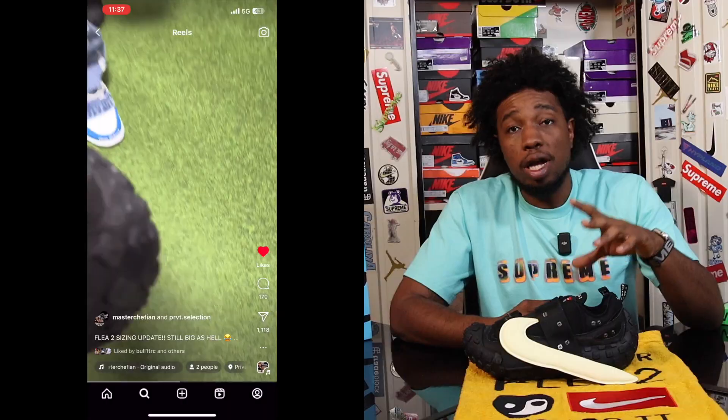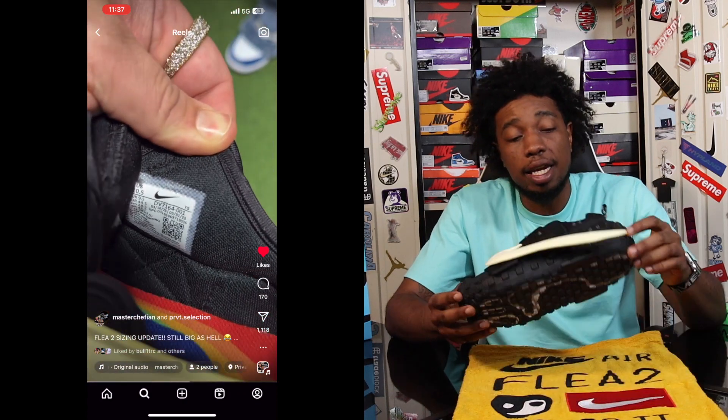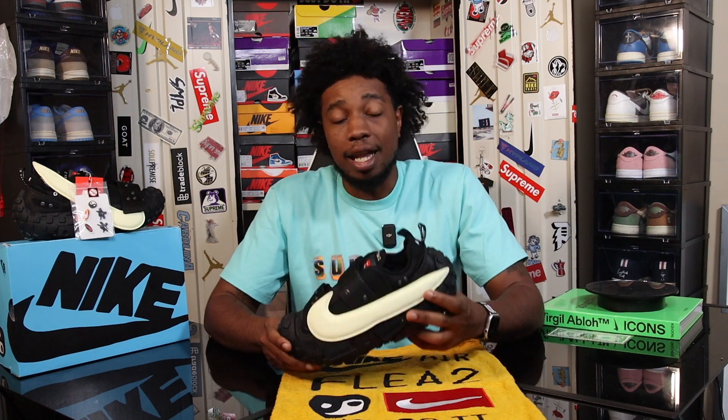Everyone I know that copped this shoe says it fits true to size. I will say it definitely looks comfortable and looks like it's going to last you forever. If you live in an area where you get a lot of snow or rain, this really looks like it can get you through — no lie. I'm not a big fan of it, but a lot of people are, so let me know in the comments if you made a play for this shoe.